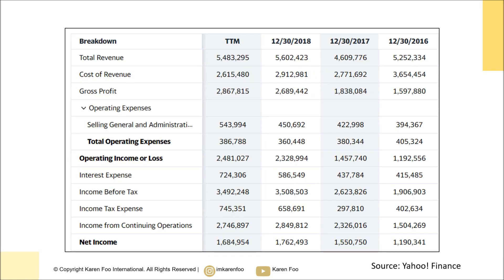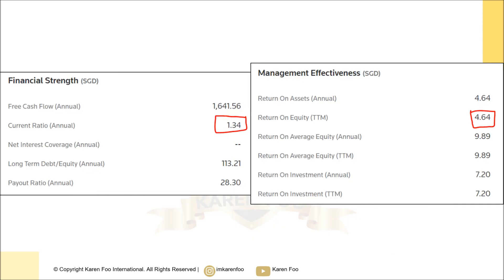Revenue and sales over the past few years have been increasing overall, but not super consistent. Net income is more consistent — from 2016 all the way to 2018 it has been increasing. If you see a drop in income for one year it doesn't really matter as long as in the long term it is increasing. Financially, liquidity is pretty healthy with a current ratio of about 1.34. ROE I would prefer to be a little bit higher.